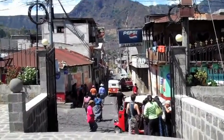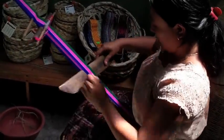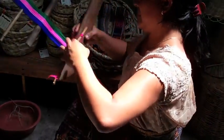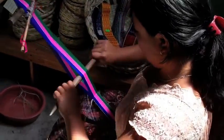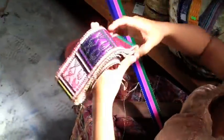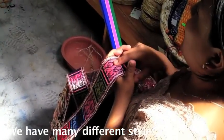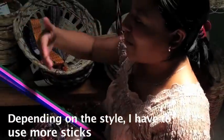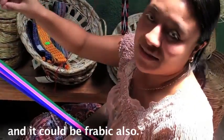Now let's get down there. We have two styles, and depending on the style, I have to use more knives, or even more knives.